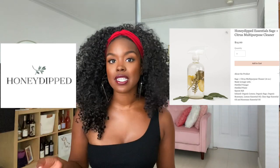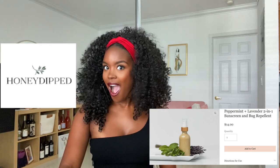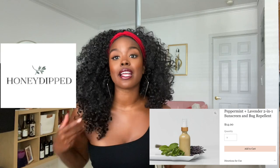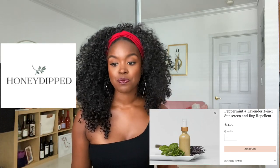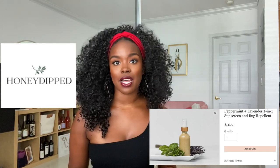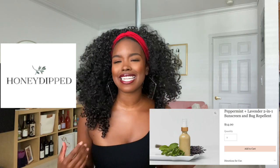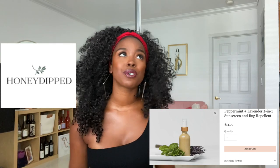It's only $14 for 16 ounces. You don't get a ton of product, but you get sage and citrus right in the bottle. It's aesthetic and I really love that. The second item from Honey Dipped Essentials is the Peppermint and Lavender 2-in-1 Sunscreen and Bug Repellent. I am like a magnet for mosquitoes — I always wear bug spray, especially in Florida. But this is peppermint and lavender, so you would smell really good, and it protects you from the sun. I've never seen a sunscreen-bug spray hybrid in my whole life, so I'm definitely going to be ordering this.